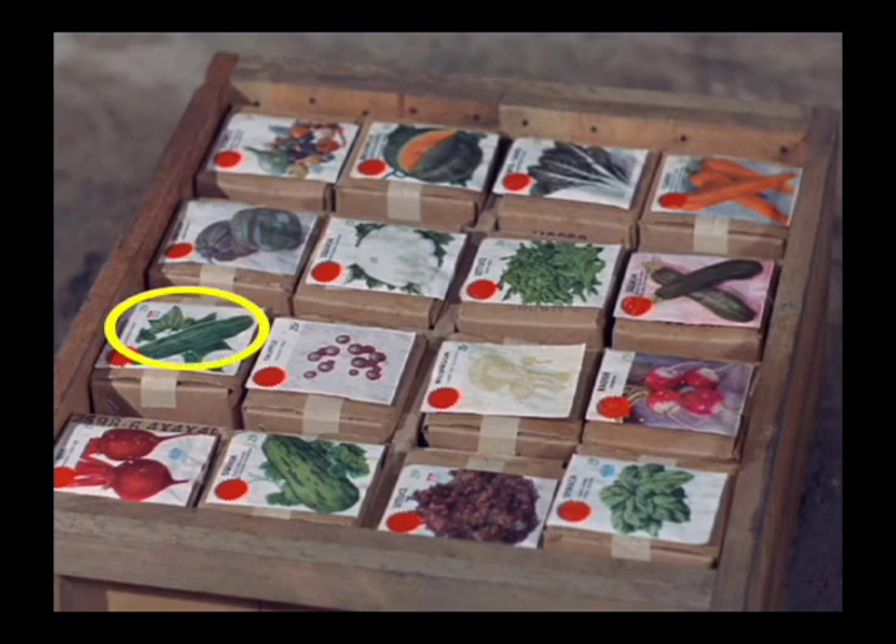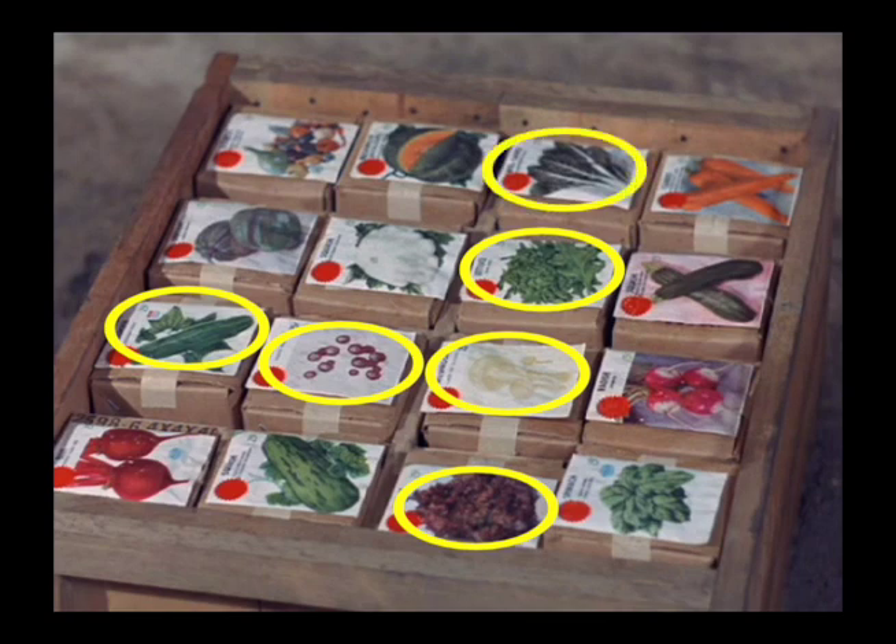Then we have cucumbers, and here we have the truffles. Here is red leaf lettuce, then the mushrooms, regular leaf lettuce, swiss chard — which is mentioned by Marianne later — spinach, radishes, and over here we have carrots.